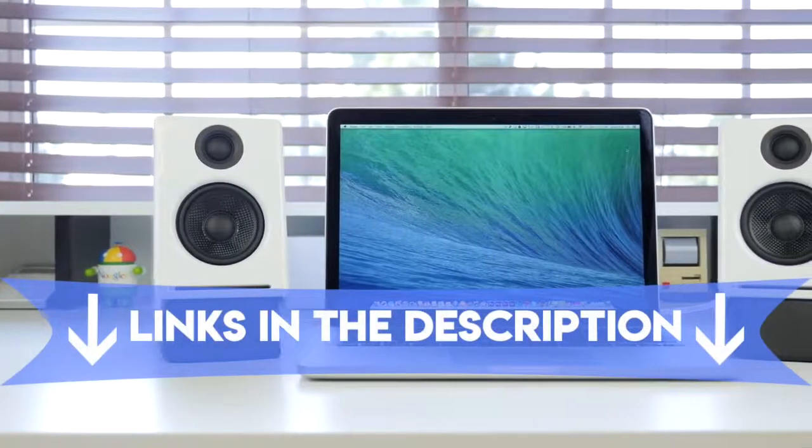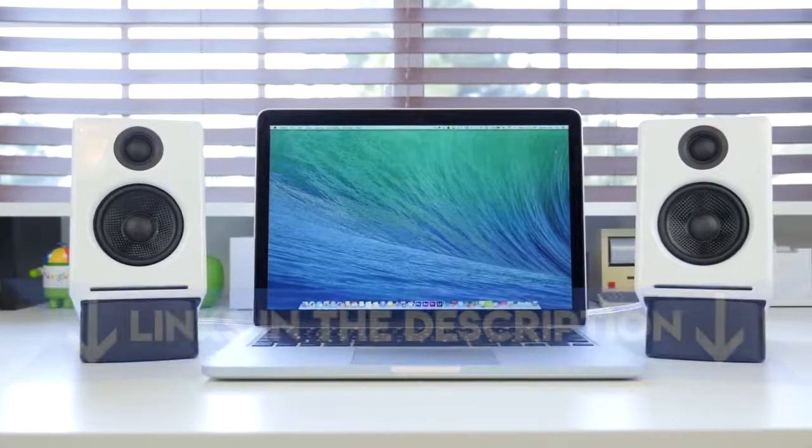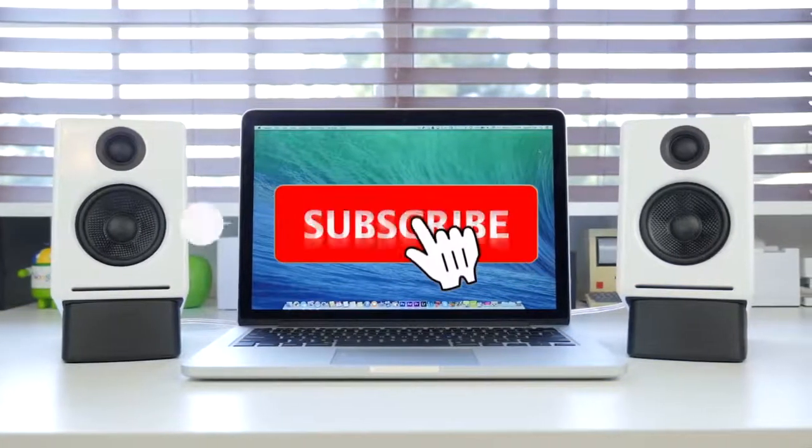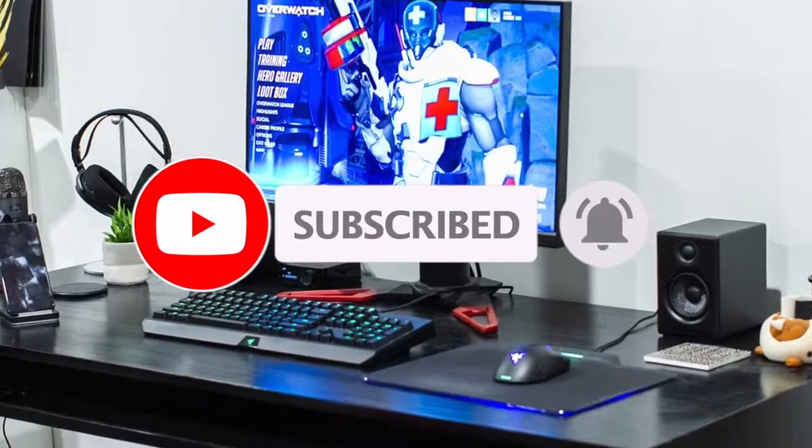As always, all the links to the products mentioned in the video will be in the description box down below, and we update the links for the best prices. Like the video, comment, and don't forget to subscribe. So let's get started.